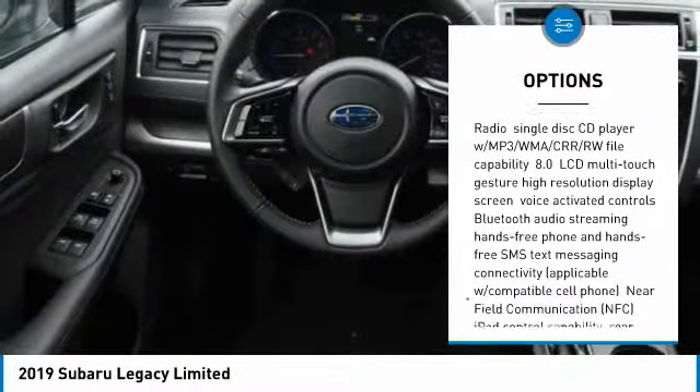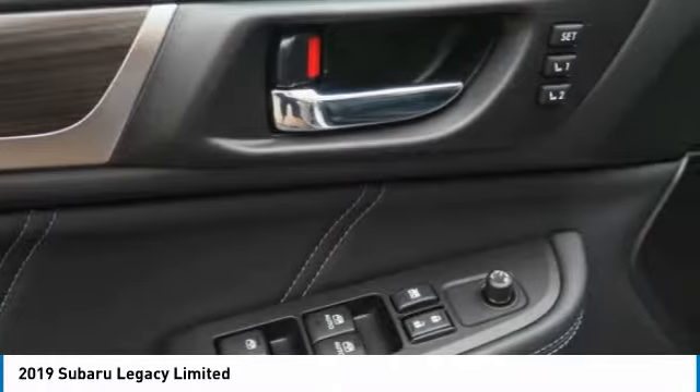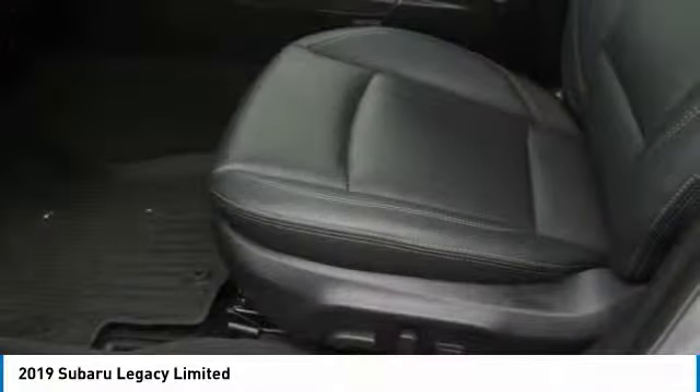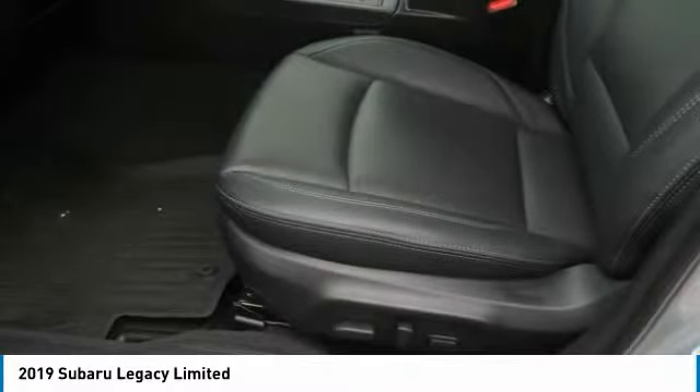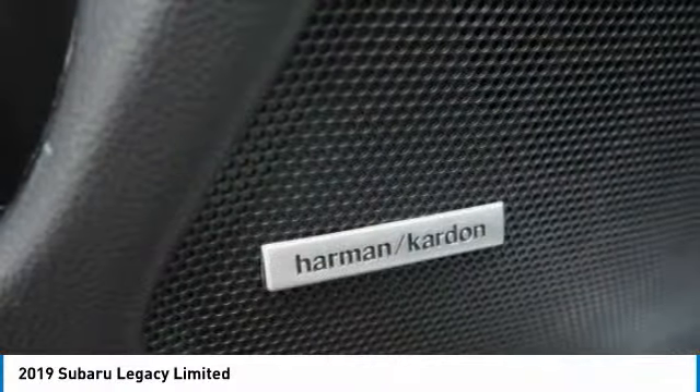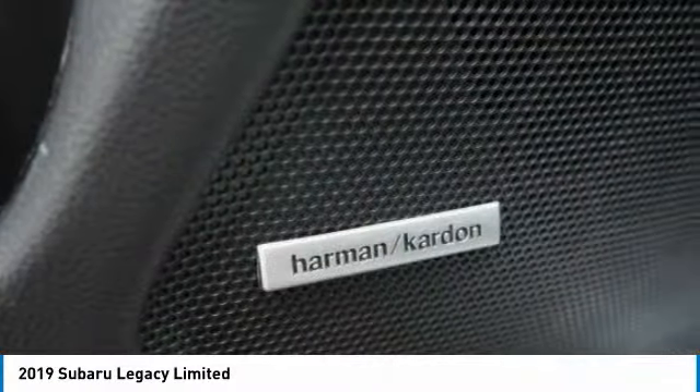If you like it online, you'll love it in your driveway. Take it for a spin today. Thank you. We'll see you next time.